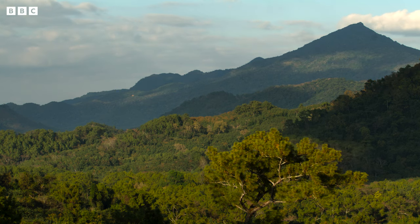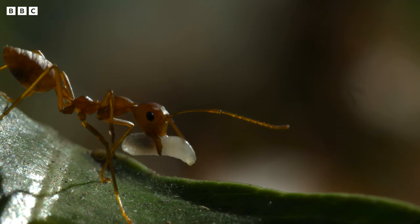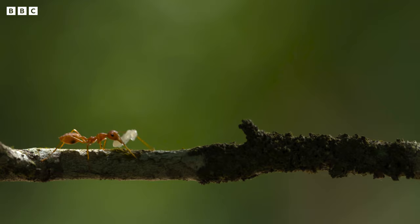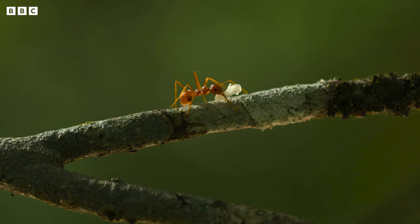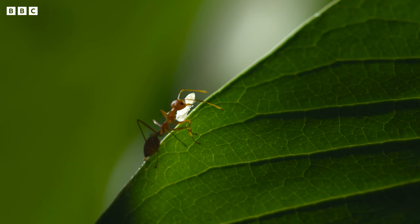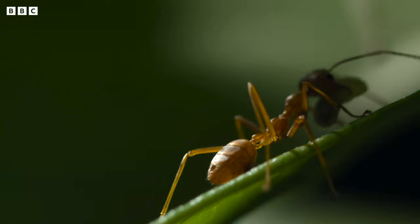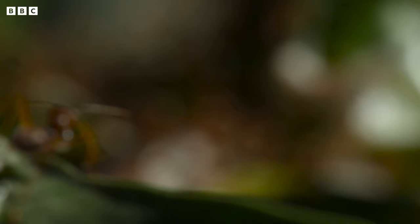But he isn't the only forest resident contemplating a new home. This weaver ant is carrying its larva on an important journey. Weaver ants are tree dwellers, so they don't dig nests below ground like other ant species. Building a new home up here requires one of the most extraordinary examples of social cooperation in the animal kingdom.